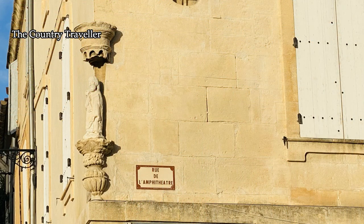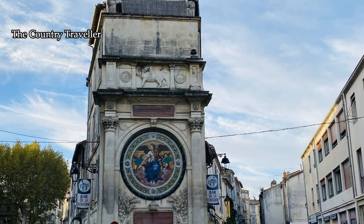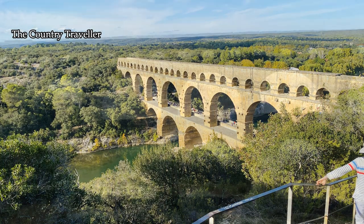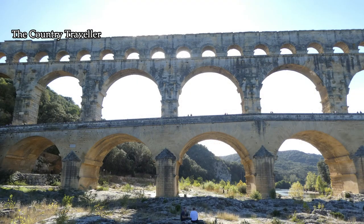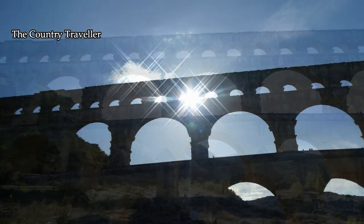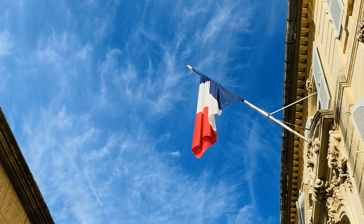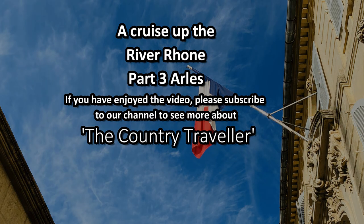Well, that's the whistle-stop tour of the historic centre of Arles. The next video in this series takes us to one of the best preserved Roman sites in the world — it's one of the wonders of the ancient world, the Pont du Gard Aqueduct. So come back next time to see that, and if you've enjoyed the video please subscribe to our channel. Thanks for watching.